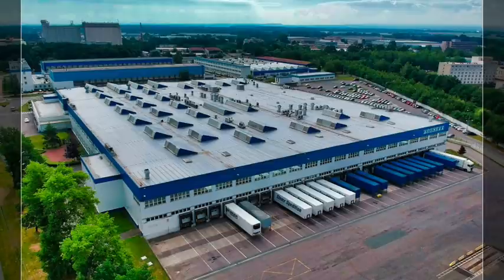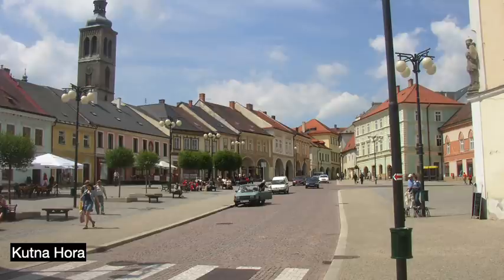Seven years later in 2007, Foxconn outgrew its Pardubice site and built another factory in Kutná Hora in central Bohemia. This new, more modern plant specializes in the production of servers, a very lucrative space. These two factories are the core of Foxconn's presence in Czechia and provide assembly, logistics, and administrative support for all markets in the EMEA region.